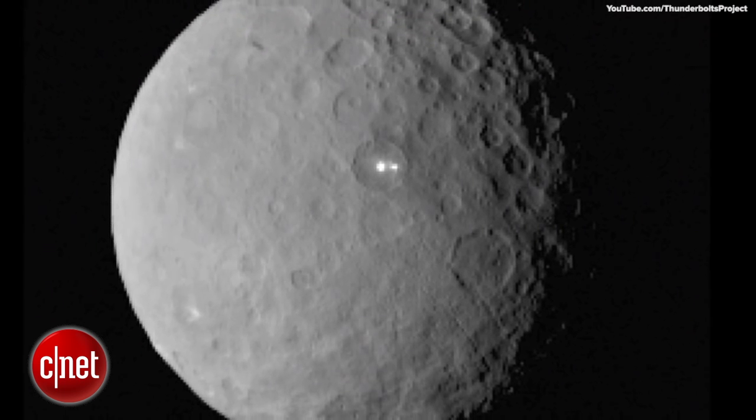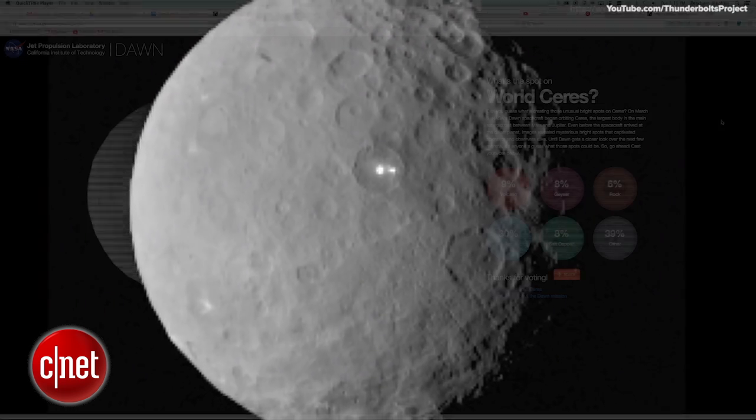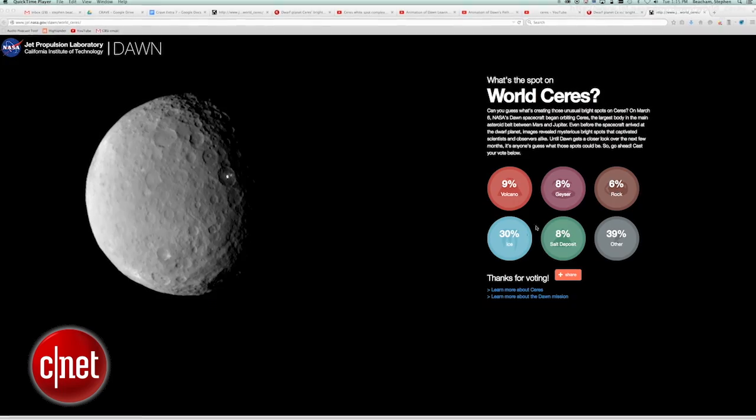Scientists and astronomers have a number of theories and they are asking the public for help in an online survey at jpl.nasa.gov.